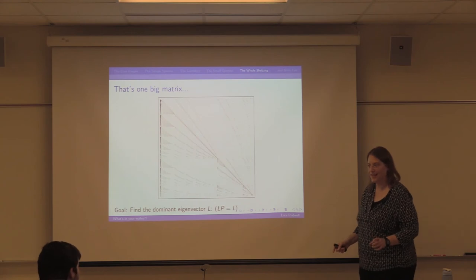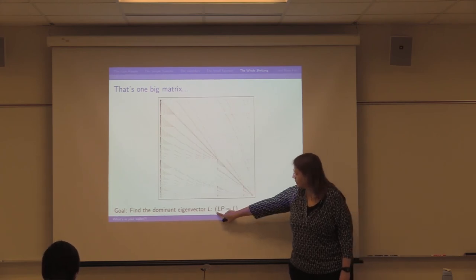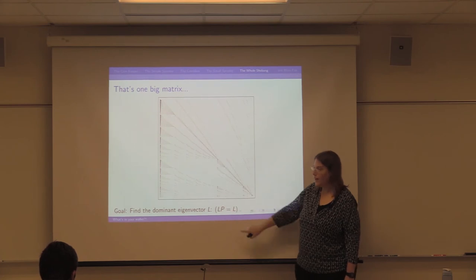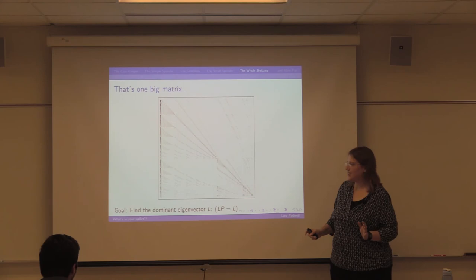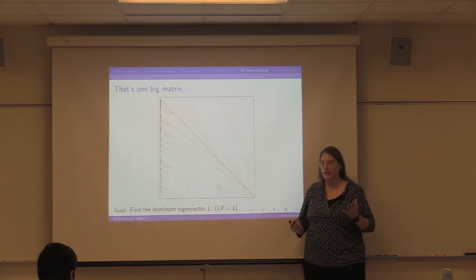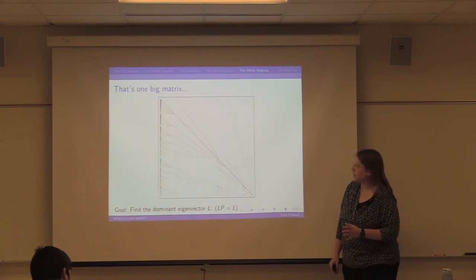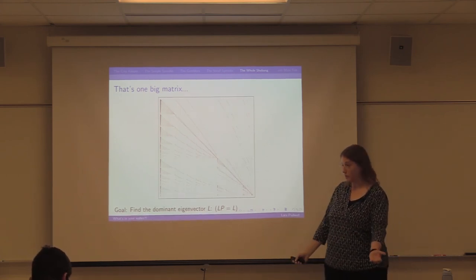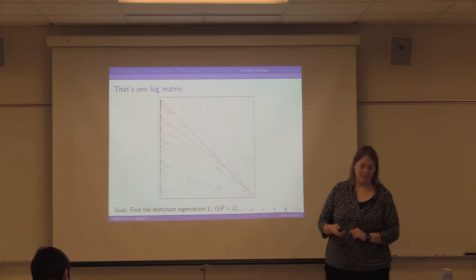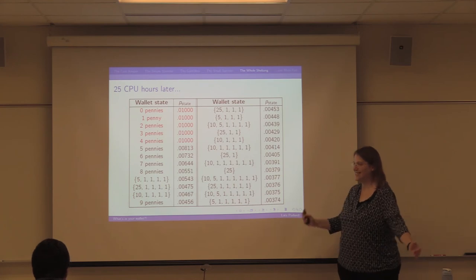If you've had linear algebra, this next part is for you. This equation — finding a vector L where L times the transition matrix equals L — is really finding an eigenvector with eigenvalue 1. There's a nice theorem called the Perron-Frobenius theorem: if your matrix is full of probabilities like this, the largest eigenvalue is 1, called the dominant eigenvalue. When we do this, we're really looking for the dominant eigenvector. You can see the size of this matrix and realize you'd never want to find all eigenvalues and eigenvectors by hand — my computer feels that way too. But there are special algorithms to find just the dominant eigenvector, and those work for exactly what I need.